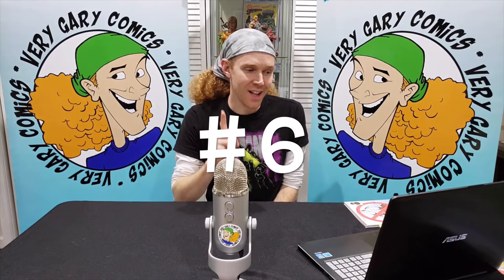Number 7 is X-Men 12, the first appearance of the Juggernaut — another major X-Men villain from the very beginning. At 7.0 GPA it's $677, and it's a tough grade to achieve: that red cover from the '60s is hard to find clean without spine ticks. Cain Marko, stepbrother to Charles Xavier, is not a mutant — he's powered by the Gem of Cyttorak, making him the unstoppable avatar of Juggernaut, and he's still relevant today.